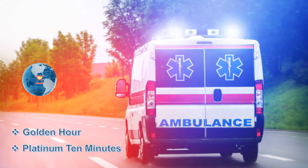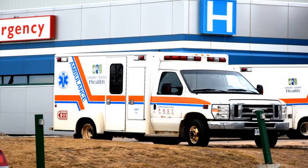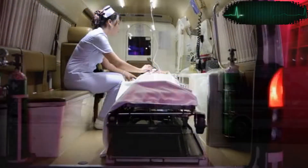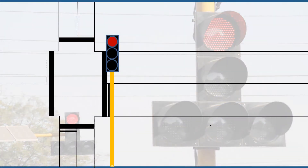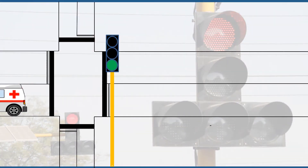The Golden Hour and the Platinum 10 minutes imply the importance of emergency medical services all over the world. A patient who receives basic health care within 15–20 minutes of an emergency has the greatest chance of survival. But often emergency service vehicles such as ambulances are stopped at red signal traffic junctions. Devices that can identify the arrival of an emergency vehicle and provide a green signal for the vehicle could save many lives.